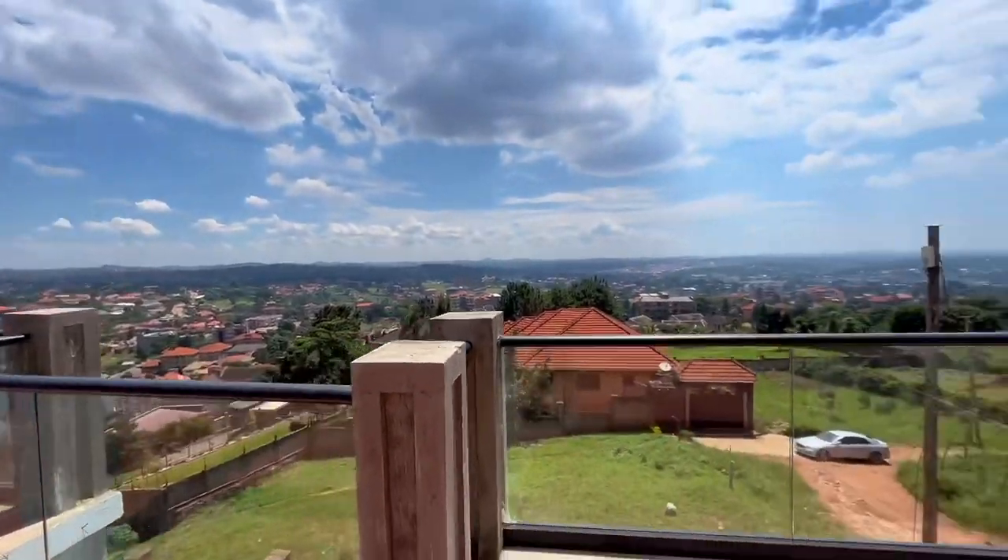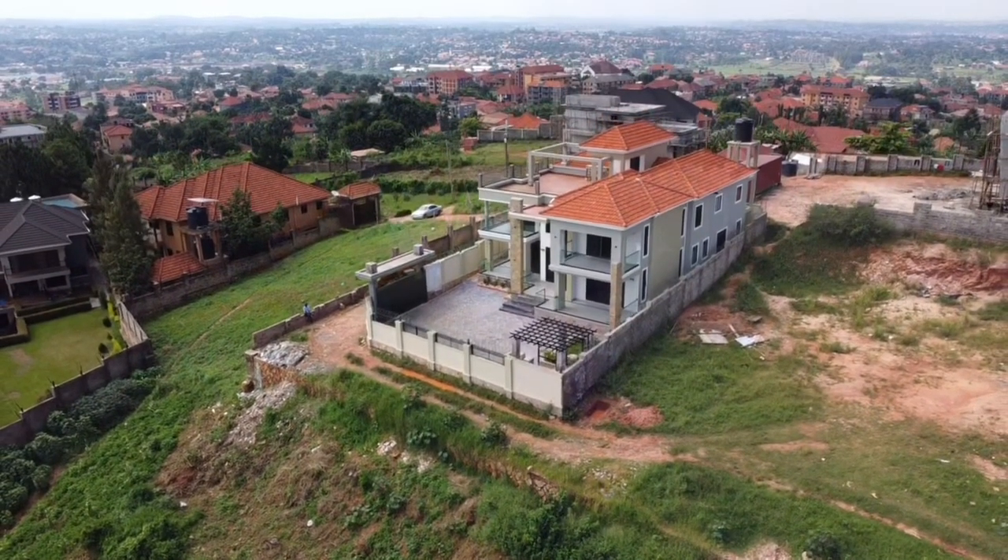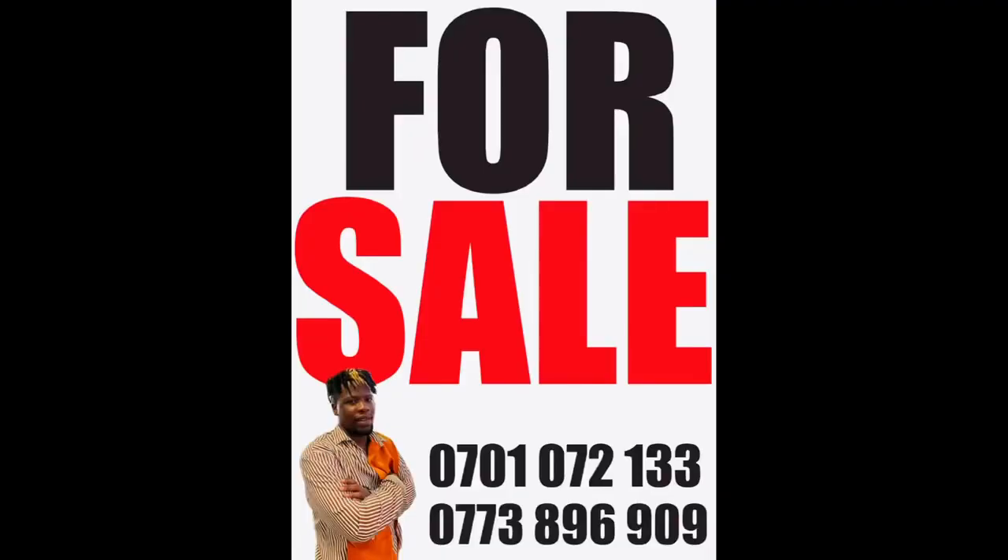You also get a terrace for your private parties and functions, which gives you a nice view of the entire neighborhood. This house is located in Chanja. Call me if you need it or visit my YouTube channel for a longer video.